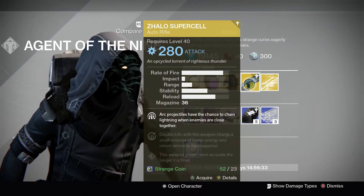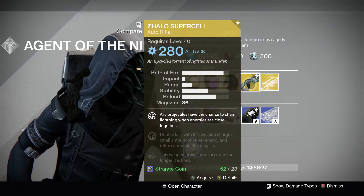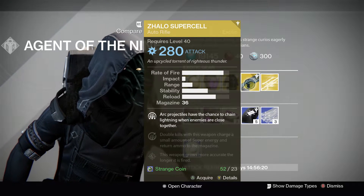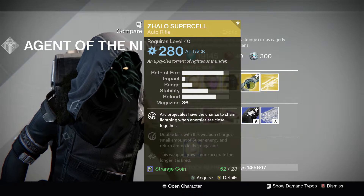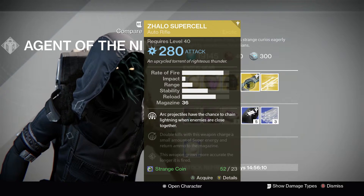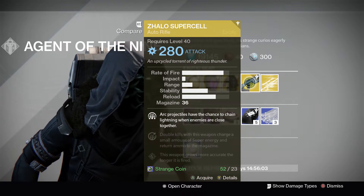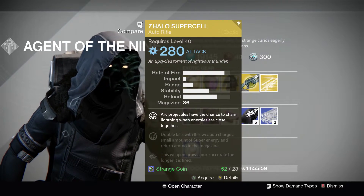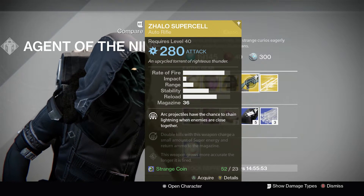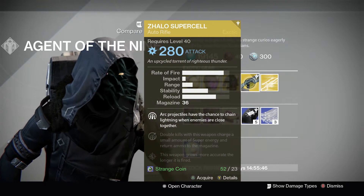We also have the Zhalo Supercell — the brand new Taken King exotic item that he has in his inventory. I'm pretty sure a lot of people have been wanting to get this. I haven't been seeing this much out of engrams, but I have gotten quite a few myself. This works great during the first part of the raid, up to the Warpriest at least, and it's just a fun gun to use overall. In PvP I never really get the hang of it, but definitely a good gun overall. Double kills automatically reload your weapon, and it also chains lightning — the way I describe it, it's like a mini Stormcaller with a gun. Pretty fun gun to use.